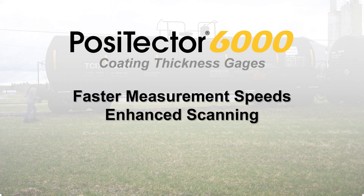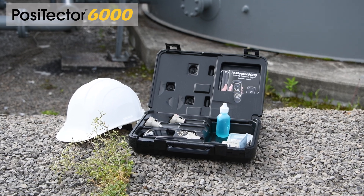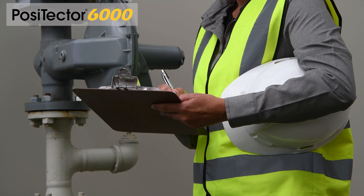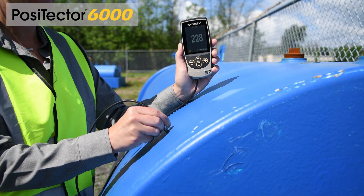PosiTector Coating Thickness Measurement Speeds and Scanning Capabilities from DeFelsko, the Measure of Quality. In a wide variety of industries, coating inspectors and applicators are tasked with thoroughly evaluating coating thickness over large areas and taking numerous measurements.